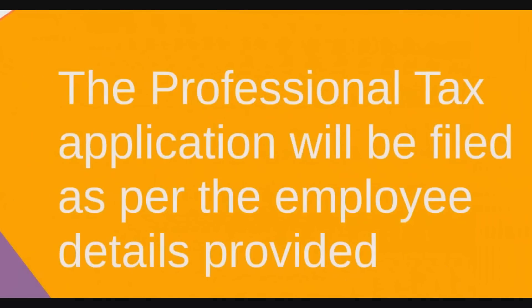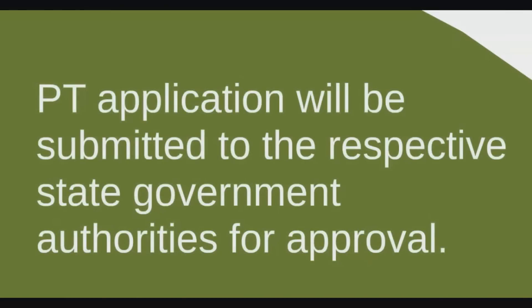Second, the professional tax application will be filed as per the employee details provided. And lastly, the PT application will be submitted to the respective state government authorities for approval.